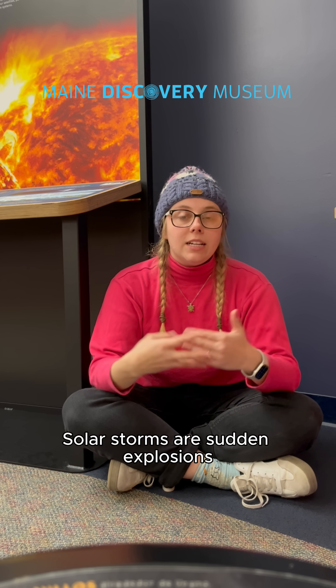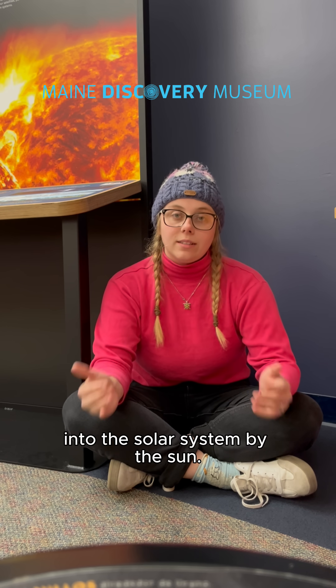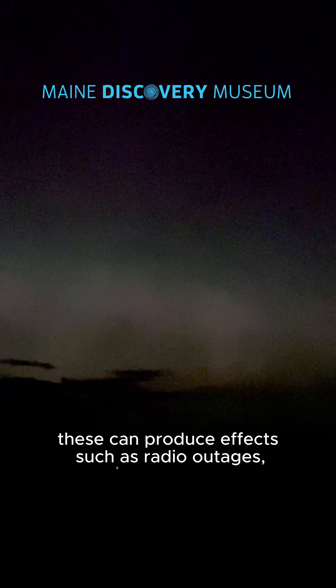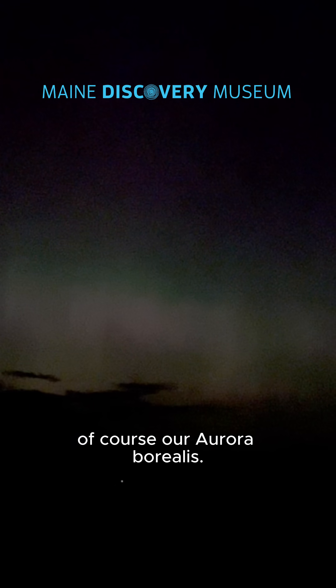Solar storms are sudden explosions of solar particles into the solar system by the sun. When directed towards the earth, this can create massive disturbances in the earth's magnetic field known as geomagnetic storms. These can produce effects such as radio outages, power outages, and of course the Aurora Borealis.